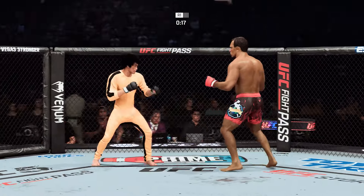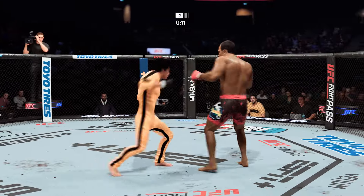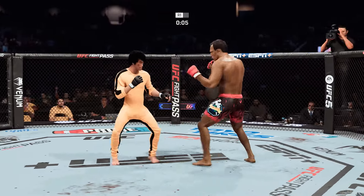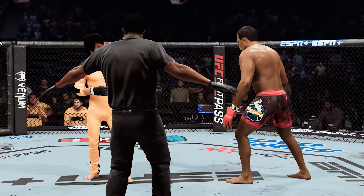Clipped him with the right hand there. 15 seconds. He tags him with the straight hand there — nice job by Lee. This guy cannot miss the head with his strikes. Round two is next.